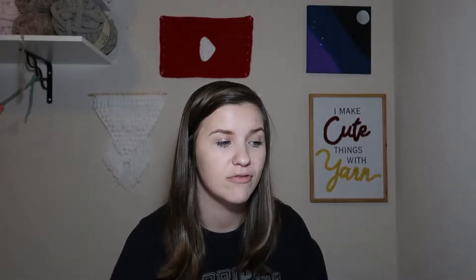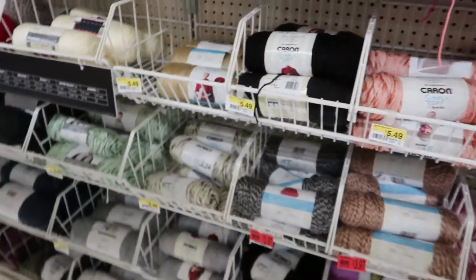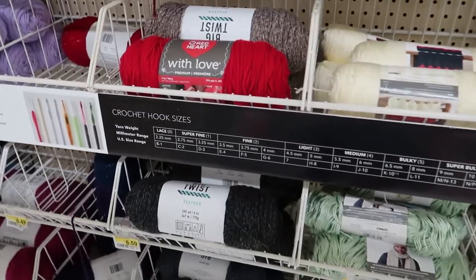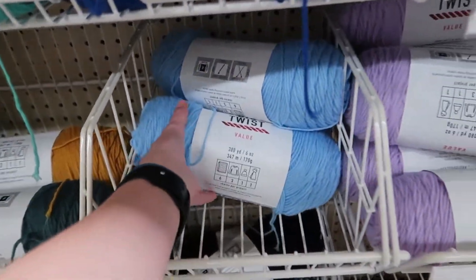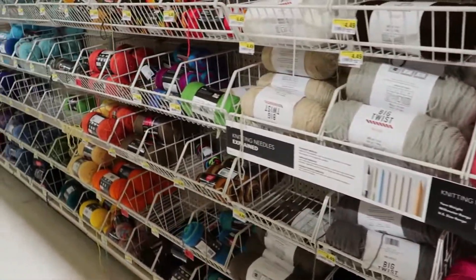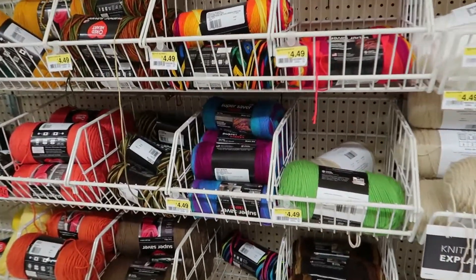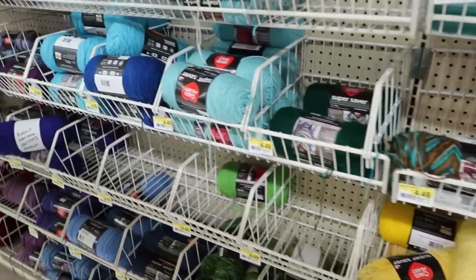On to the next aisle we have Caron Simply Soft starting things off, including some Simply Soft Speckle yarn in a lot of color options. There's also Big Twist Heather and a lot of Big Twist, including Big Twist Value. After all these Big Twist values there is more Red Heart Super Savers — Super Savers Stripes and more regular colors. This aisle is actually on the opposite side of the previous aisle so the Red Heart Super Savers are all right next to each other.